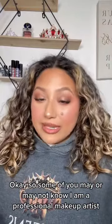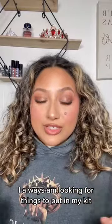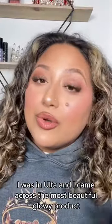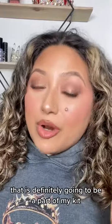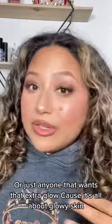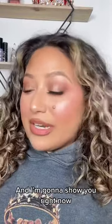Some of you may or may not know I am a professional makeup artist. I'm always looking for things to put in my kit. I was in Ulta and I came across the most beautiful glowy product that is definitely going to be a part of my kit, especially for my 2023 brides — or just anyone that wants that extra glow, because it's all about glowy skin.